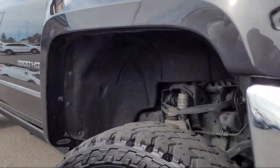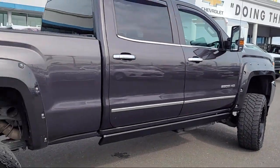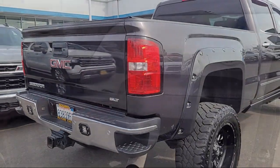It comes equipped with heated driver and front passenger seat, chrome bumpers, power windows with driver express up and down, rear view camera, heated power adjustable outside mirrors, garage door transmitter, and theft deterrent system.